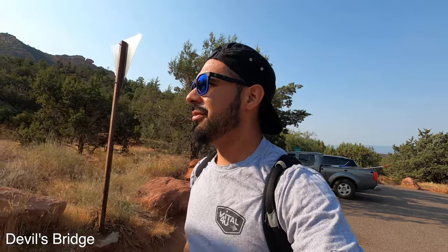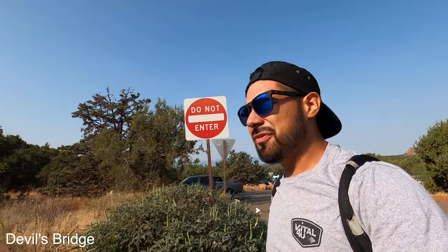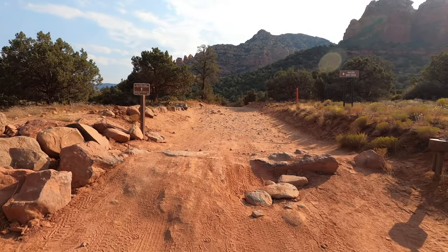Finally made it to the trailhead for Devil's Bridge. I've been very lucky — the parking lot was full but I found one spot open. It's about 8:30. The round trip should take me about an hour or two depending on how fast I go. The sign says the hike to Devil's Bridge via road is 3.6 miles round trip. Caution: this is a hot and dry hike and each person should carry at least one gallon of water.